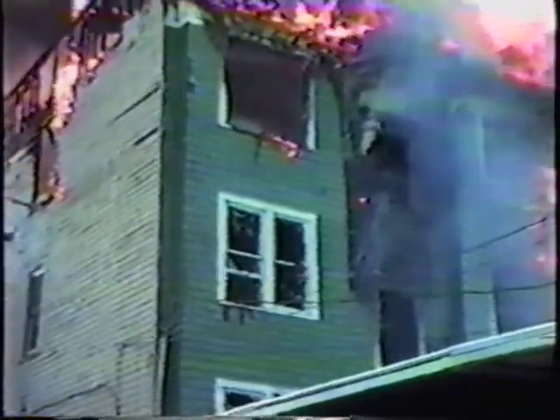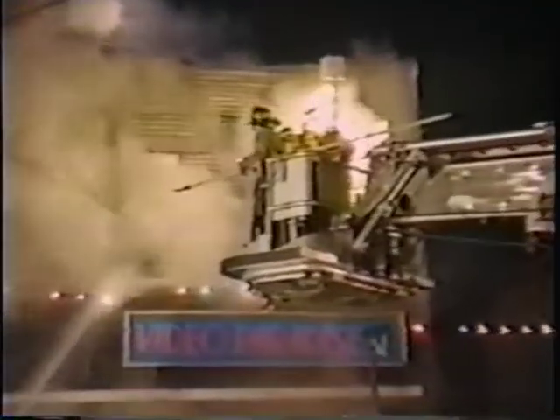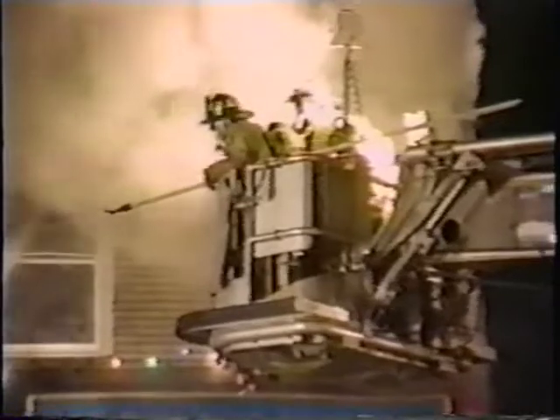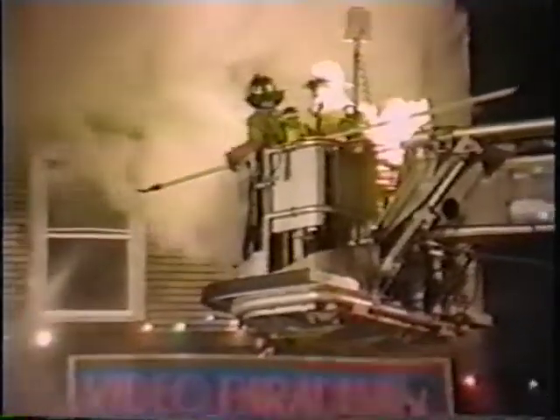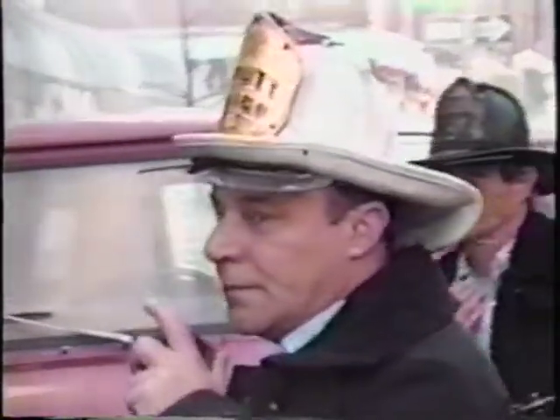The safe transition from interior to exterior attack of a structural fire requires four elements: one, a firefighter operating the master stream who waits for orders from the fire ground commander before discharging the stream; two, an interior sector commander who has effective command and control inside the burning building; three, good communications between interior and exterior commanders; and four, a fire ground commander who understands the priorities of fire ground strategy — safeguarding lives, fire containment, and property protection.